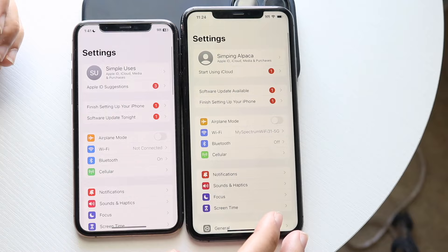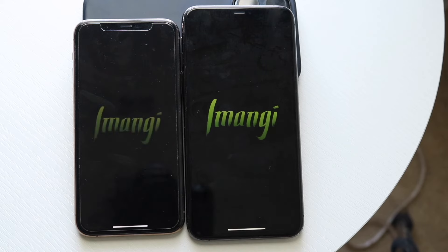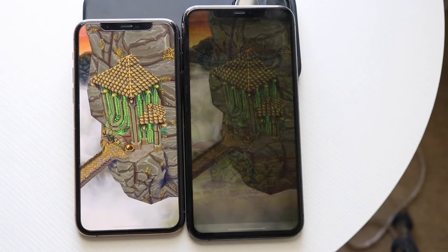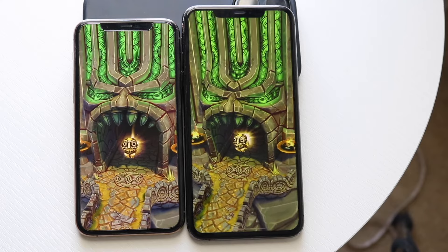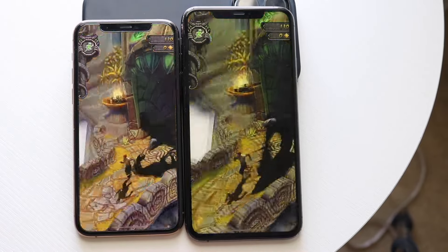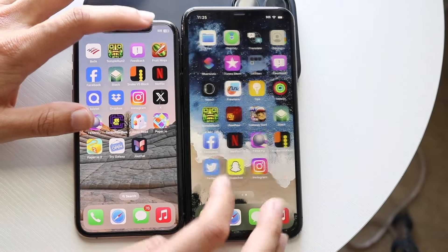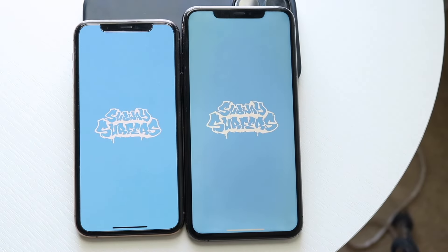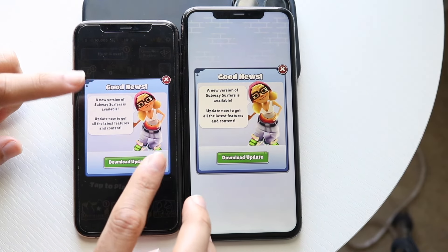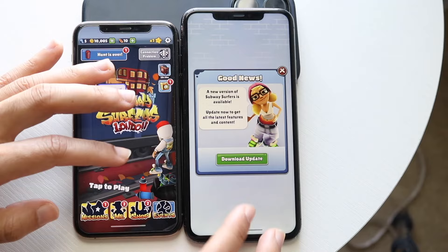Getting into third-party apps — Temple Run 2 was pretty much the same. The iPhone 11 Pro looked slightly faster, and some could argue that's because it has a smaller, lower-resolution display with fewer pixels to push. Subway Surfers showed both phones had update panels pop up, but the iPhone 11 Pro was slightly more delayed than the iPhone 11 Pro Max. Still only a minor difference to keep in mind.